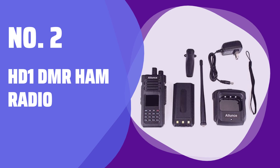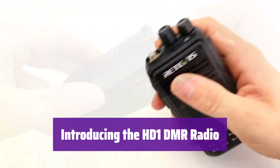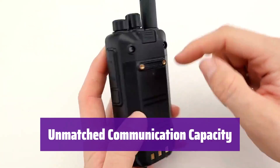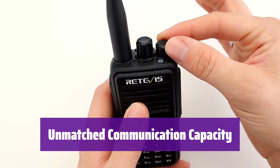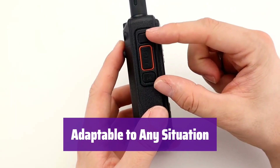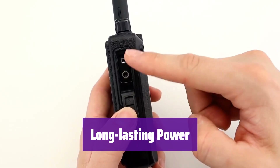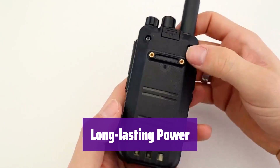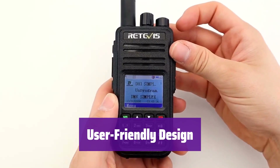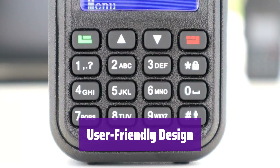Number 2: HD1 DMR Ham Radio. It's a powerful and versatile handheld radio, with a robust design and advanced features ideal for professionals and outdoor enthusiasts. It boasts 3,000 channels, 256 zones, and up to 200,000 contacts, with easy management of group calls, individual calls, and all-call functions. It seamlessly switches between analog and digital modes, and its dual-band capability ensures reliable communication. The 1.77-inch color LCD display ensures easy readability in any condition.